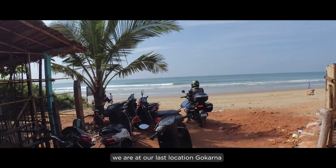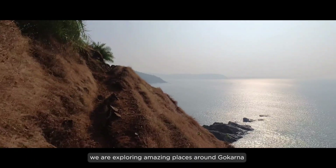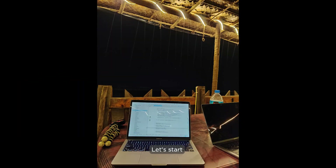We are at our last location, Gokarna, and for the next three days we are exploring amazing places around Gokarna. Let's start.